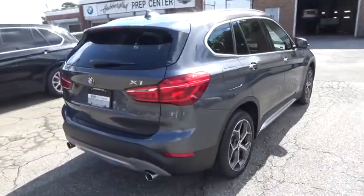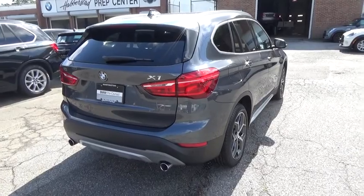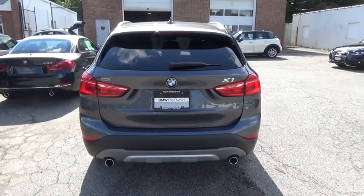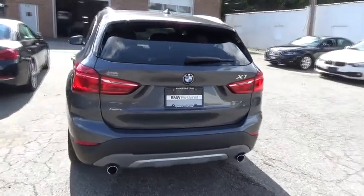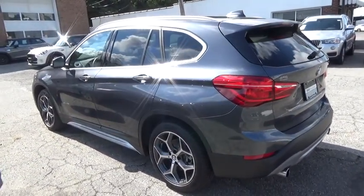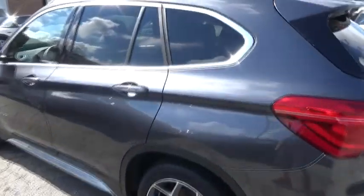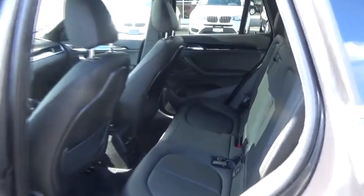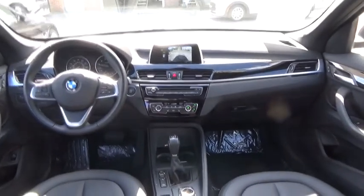Here are some of this vehicle's great options: power liftgate, power passenger seat, stability control, traction control, keyless entry, anti-lock braking system, backup camera, all-wheel drive, steering wheel audio controls, leather-wrapped steering wheel, Bluetooth, power steering, adjustable steering wheel, keyless start, cruise control, floor mats, four-wheel disc brakes, aluminum wheels, climate control. Come see the car for yourself.